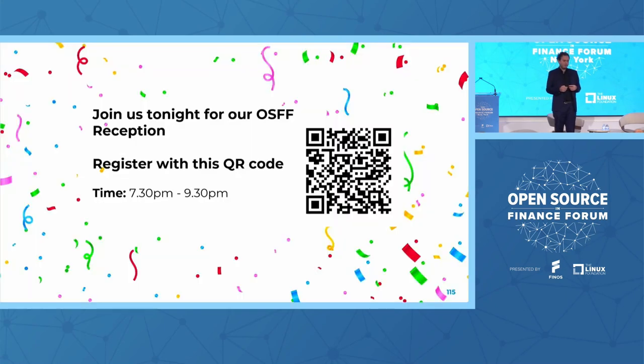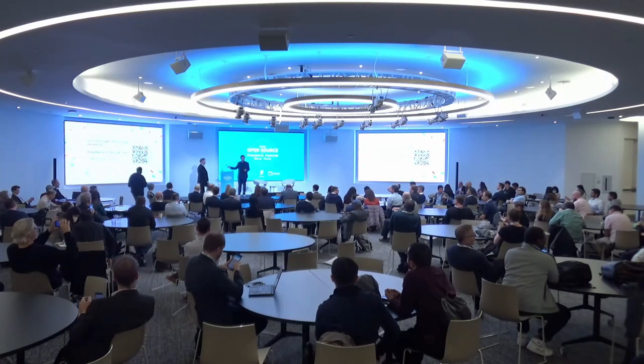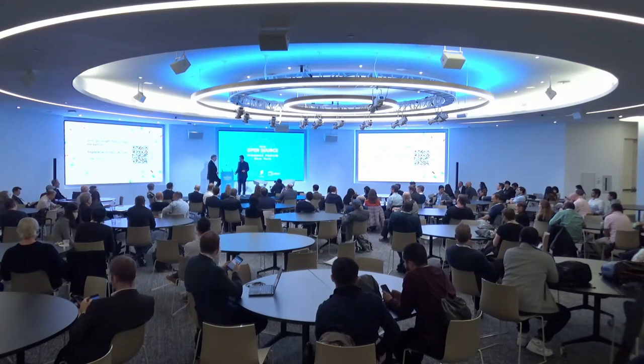As we wrap, finally, we do have the reception tonight. We're almost running out of spots, but here's the QR code in case you want to get registered and join us after this. Before I let you go, I want to bring on stage Jamie Siegel from the Open Invention Network to give us a quick closing remark. OIN is sponsoring the reception out here, and they are good friends of Finos and the Linux Foundation.